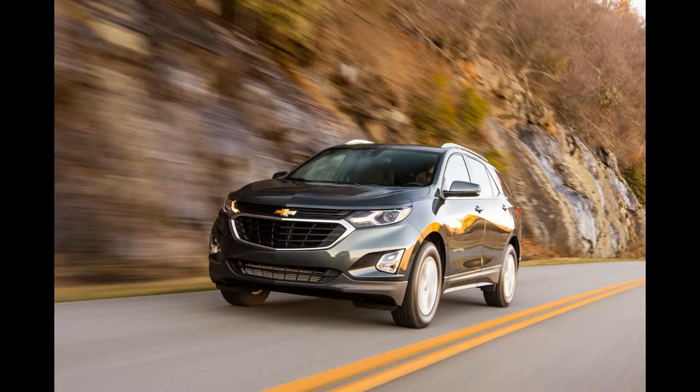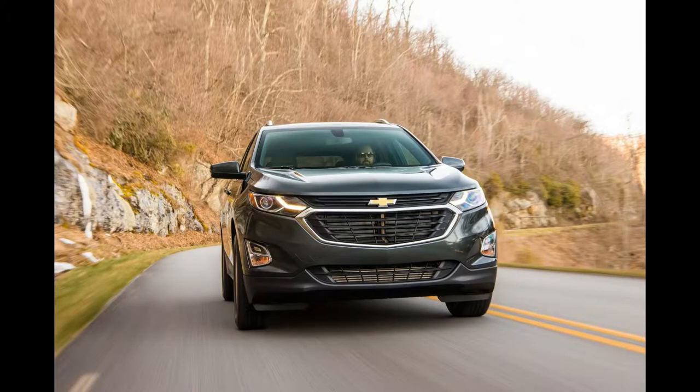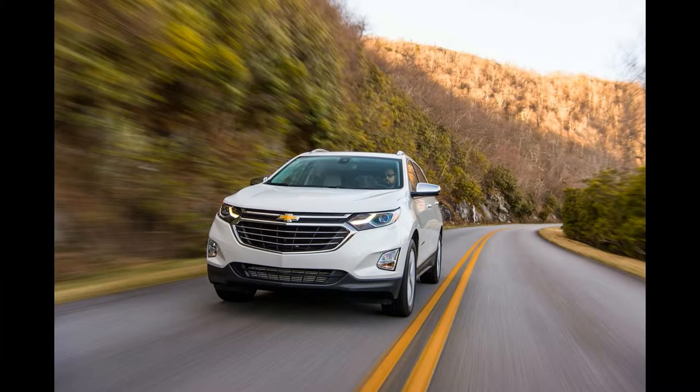For this new generation, Chevrolet has downsized, upscaled, and rethought everything about the Equinox, and this modern version meets its competition head-to-head at almost every turn.